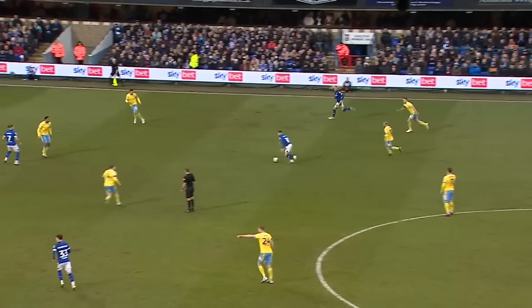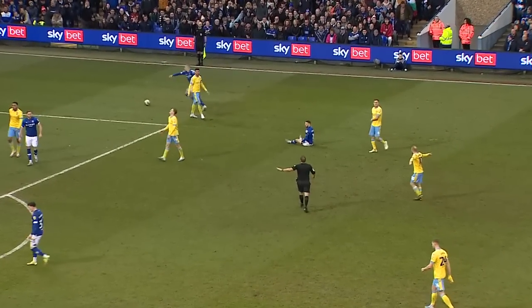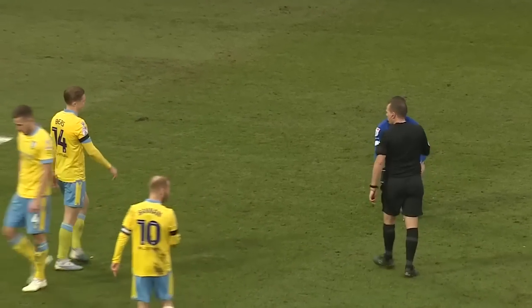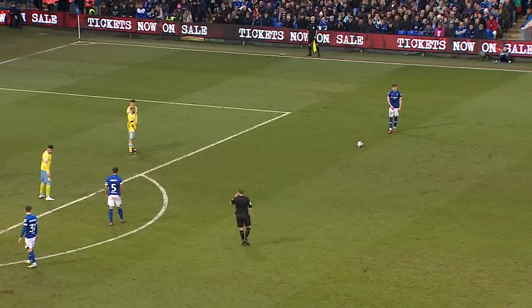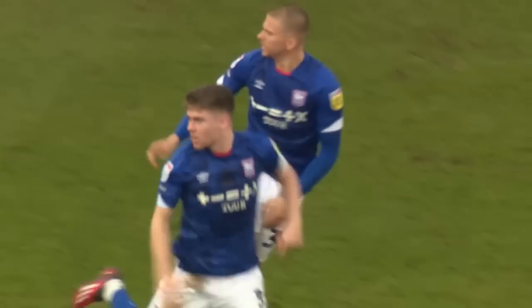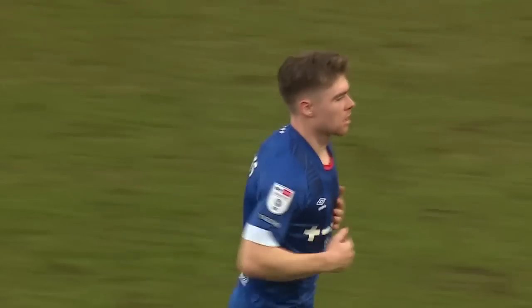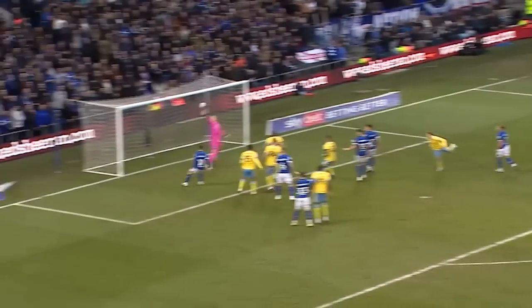Four minutes into the second half. In towards Chaplin, edge of the box, brought down by George Byers. Free kick in a very similar position to Ipswich's last free kick. Driven in — it's taken a flick and it's gone in! Not sure who got the final touch; it may have even come off a defender. But it has gone past Dawson and Ipswich are level. Ipswich 2, Sheffield Wednesday 2.